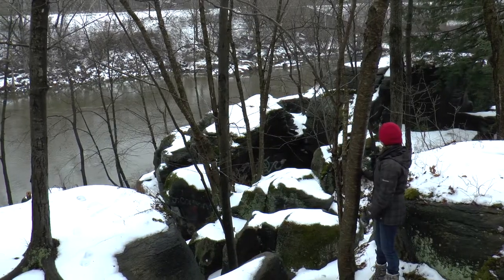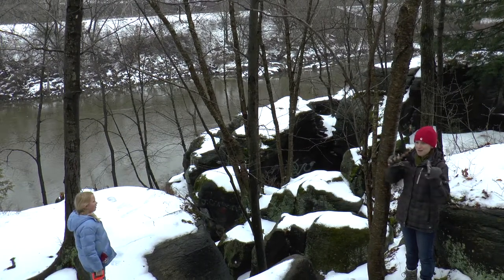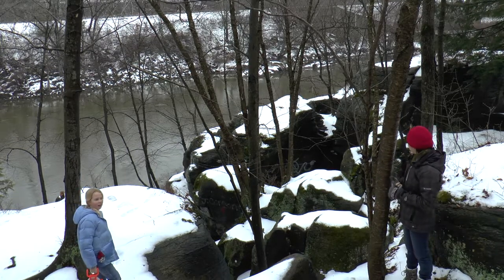I found some really cool ones down there. They're like — the bottom came out of them, but they're just these little rings that stick out of the rock.